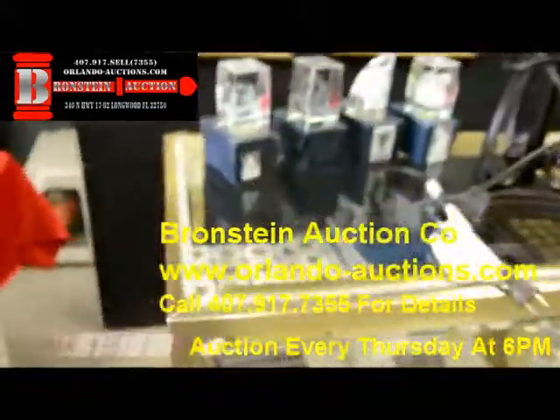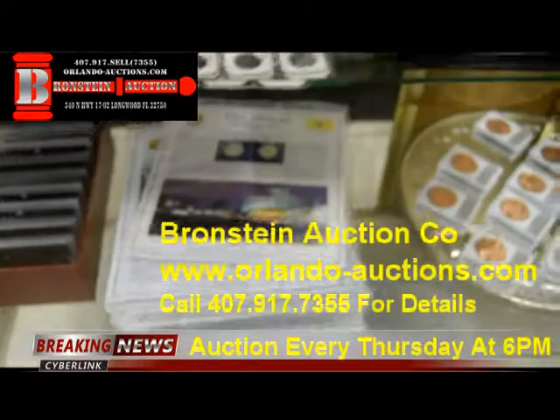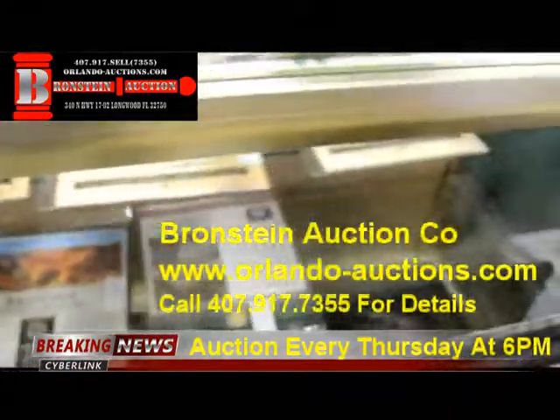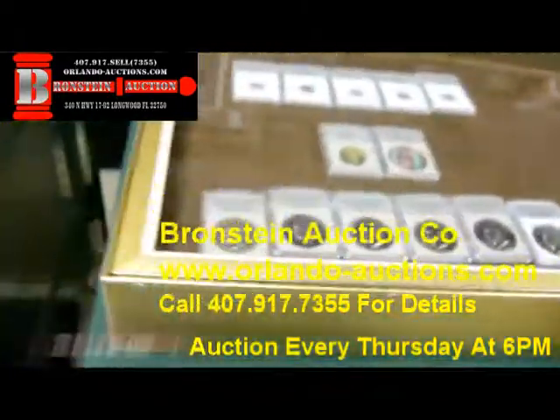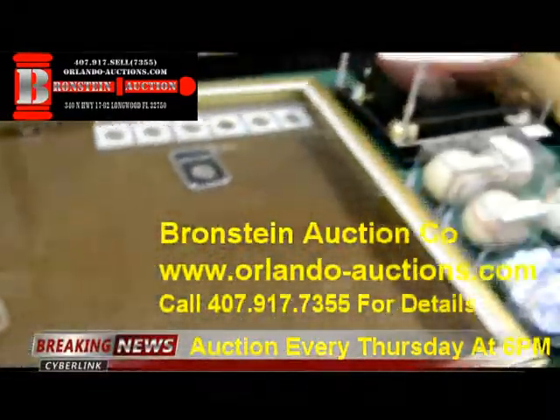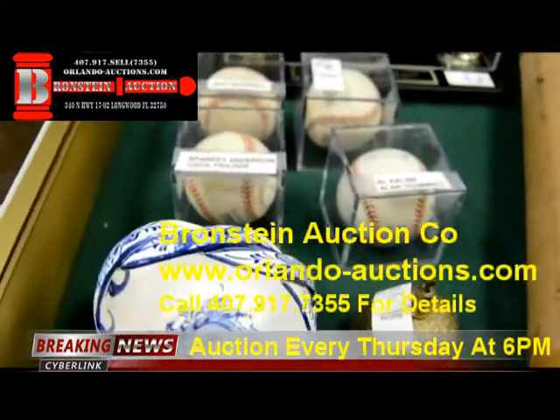We have a large collection of coins each and every week, including all the state sets of quarters. We usually have the Morgan silver, and this week we have a really great collection of a lot of the Morgan pieces. We also have a great collection of sports memorabilia this week.